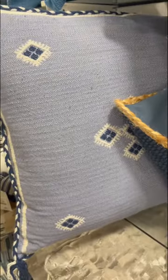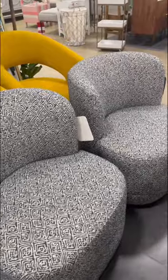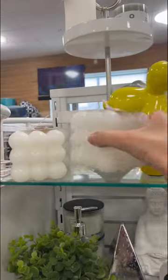I wanted to get some throw pillows, but didn't really like any. Then I saw this chair and I loved it — it completely matches the vibe that I'm going for, but it was $250, so I decided to get this little ottoman instead because it gets the job done and it still matches. In the checkout line, I saw these two little candles, so I got those.